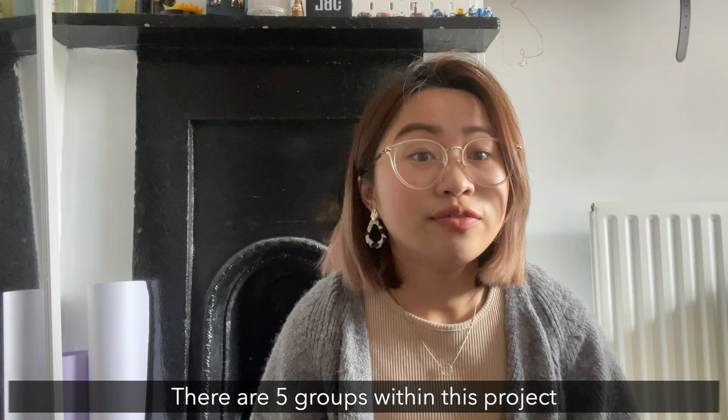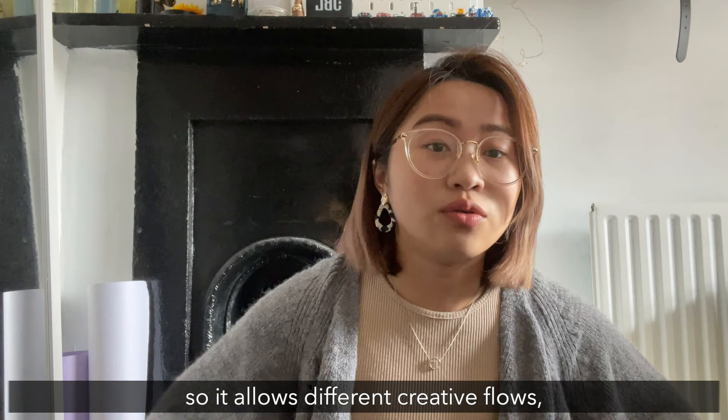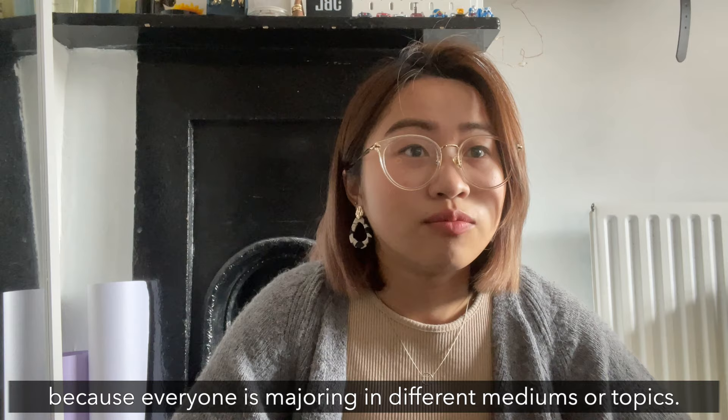There are five groups within this project and in my group we decided upon the theme 'daily.' We left that theme quite open-ended so it allows more different creative flows in, obviously because everyone is majored in a different kind of medium or topic.